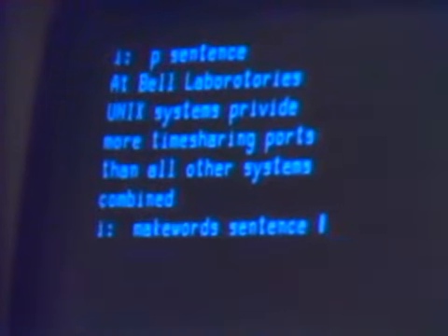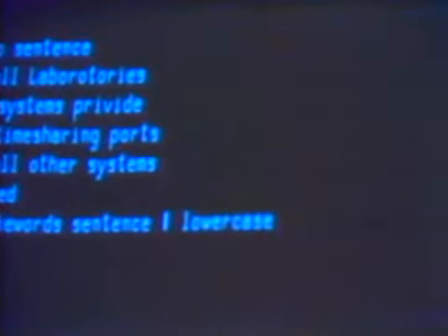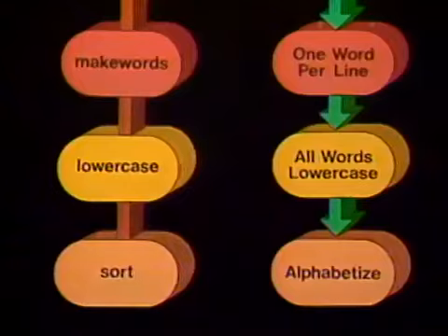First we'll take a program called make words and run that on the sentence — what that does is break the thing up into one word per line. Then we'll pipe it into another program which will simply convert it into lowercase, because our dictionary doesn't have any capitalizations, and words like Bell and Unix, which are capitalized, would show up as spelling mistakes otherwise. Next, since the dictionary is sorted in alphabetical order, it's a lot easier to compare the words of the document to the dictionary if they're also sorted — so we run them into sort.